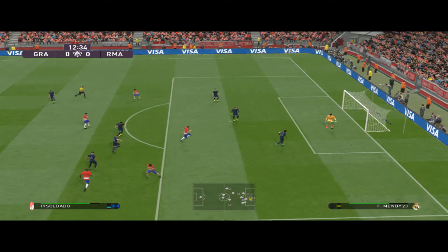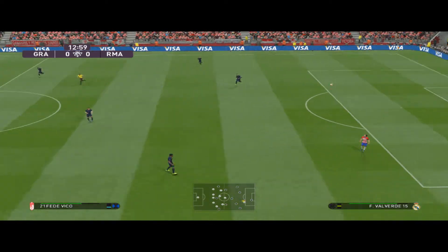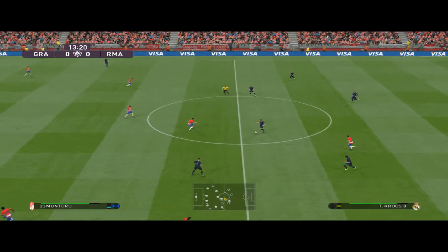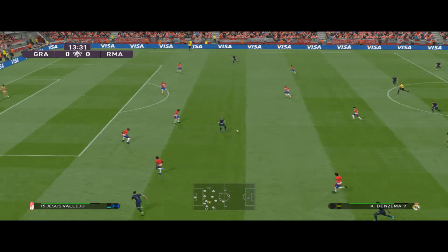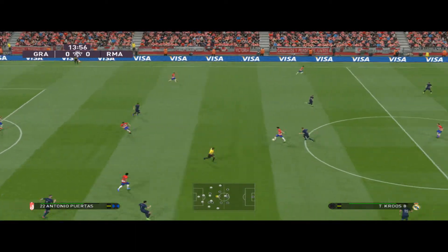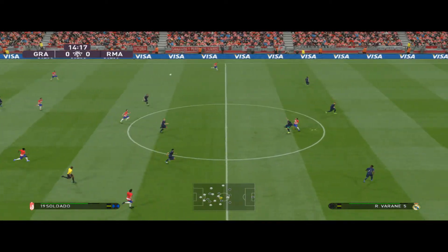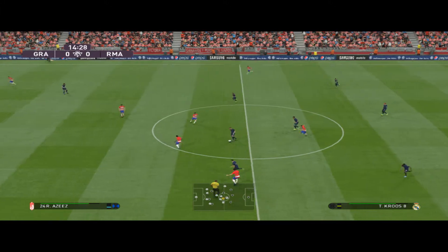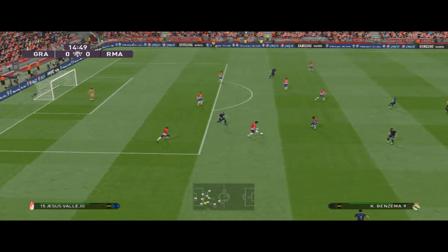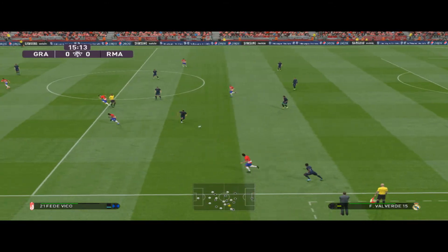It's a long ball but it's not hit its target. Boots it upfield. Keeper's got good distance on that. Who's going to make this? There's Benzema. Azzar looks to thread it through. Done very well to intervene.